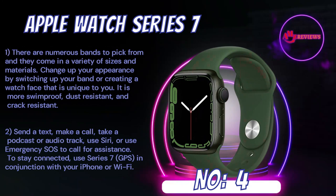Number 4: Apple Watch Series 7. There are numerous bands to pick from and they come in a variety of sizes and materials. Change up your appearance by switching up your band or creating a watch face that is unique to you. It is more swim-proof, dust-resistant, and crack-resistant. Send a text, make a call, take a podcast or audio track, use Siri, or use emergency SOS to call for assistance. To stay connected, use the Series 7 GPS in conjunction with your iPhone or Wi-Fi.